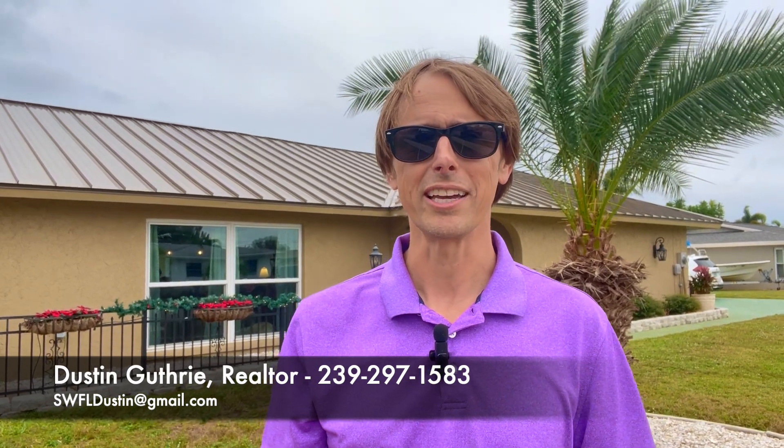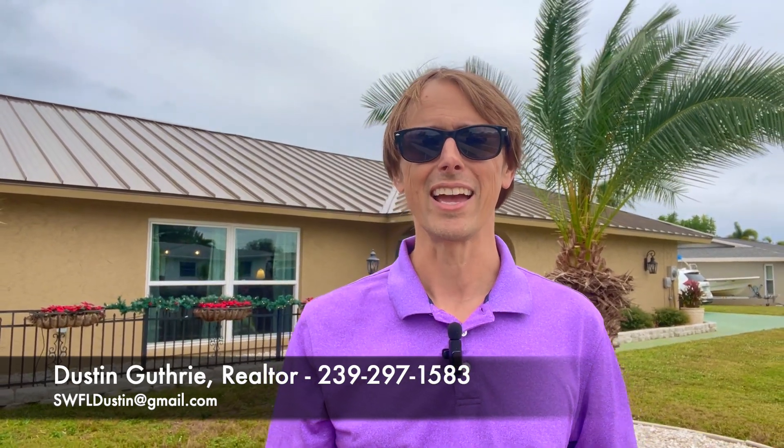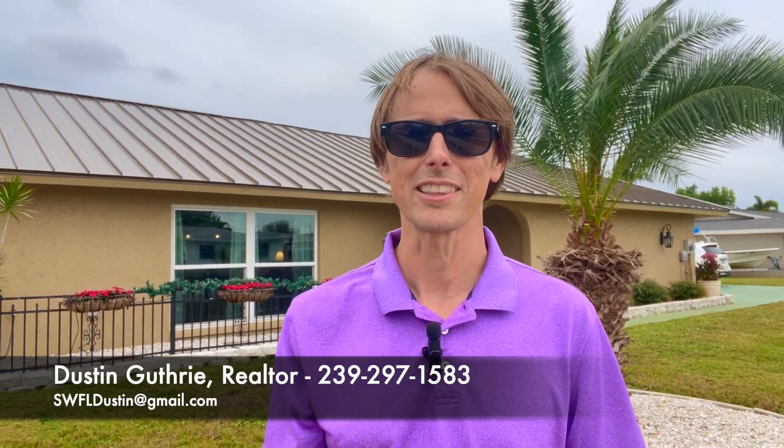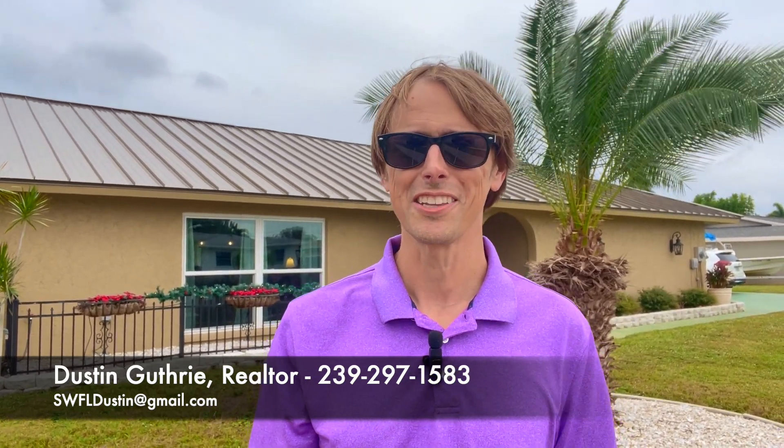Thank you so much for watching. If you liked this video, please give it a like, and if you're not subscribed, please go ahead and subscribe to the channel. I try to provide as much value as possible — I do multiple videos every week, not just listing tours like this but informational videos on the area as well. Thank you so much for watching, I'll see you on the next video real soon.